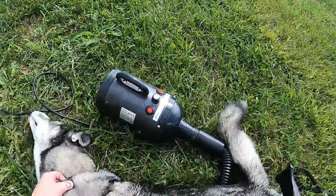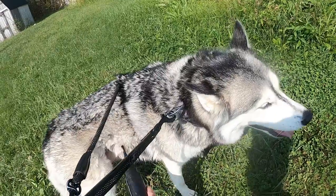After their baths, we blew their coats dry and brought them in for a final step: testing the pet cologne.